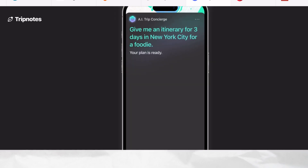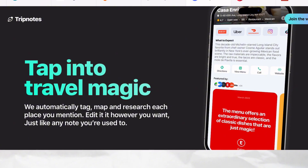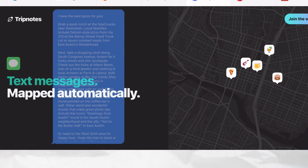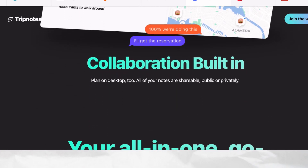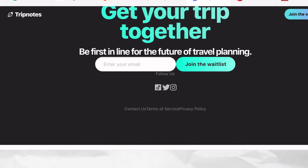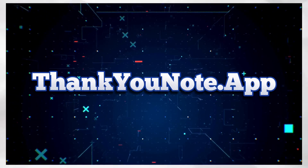Coming up next is TripNote.ai. Although this AI tool is still on the waitlist stage, it's one of those cool AI tools that might interest you. TripNote.ai is a powerful travel planner that harnesses the power of data to make trip planning a breeze. You can paste a travel inspiration from a blog post, social media content, or a text message, and the app will automatically research each place mentioned, providing all necessary information at your fingertips. TripNote also offers built-in collaboration features, allowing you to plan trips together with others.